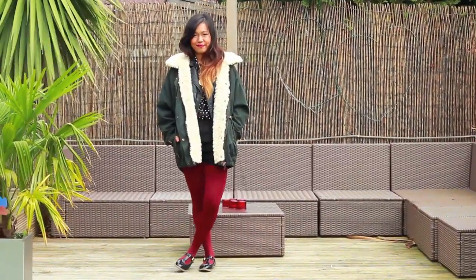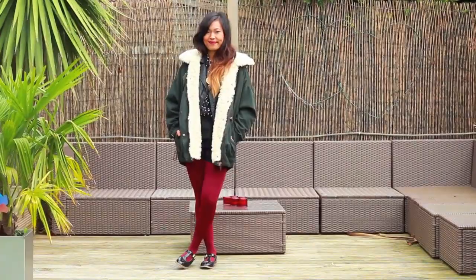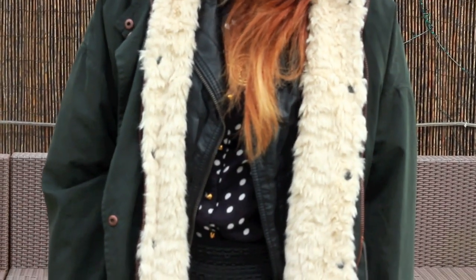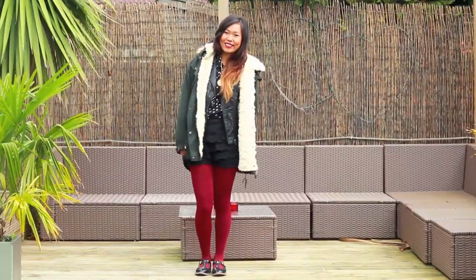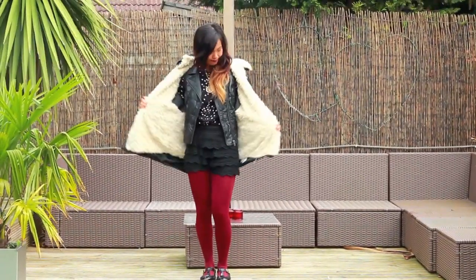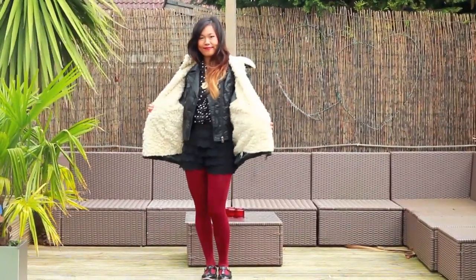I definitely save this for the wintertime because this screams Christmas to me — when else can you wear green and red together? I just really couldn't refuse showing off my new parka fluffy jacket, and I love how all the different prints clash with each other. I kind of like it at the same time, mainly because I think I look a bit like a Christmas elf. So that's the end of the video — let me know if you'd like any more autumn/winter lookbooks. Thank you so much for watching and I'll see you in my next video.